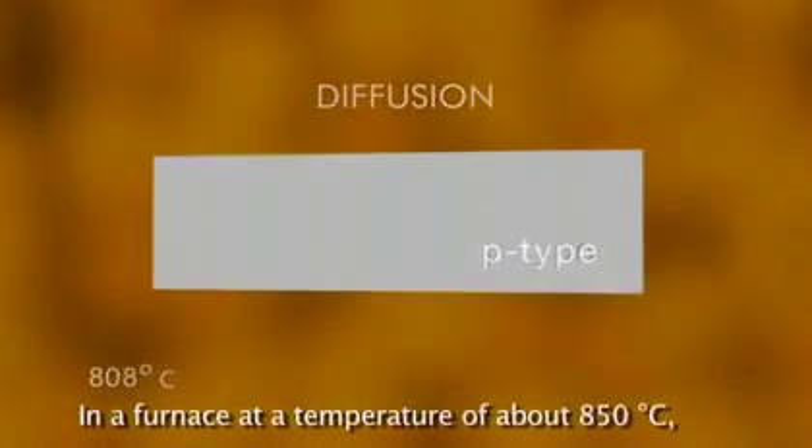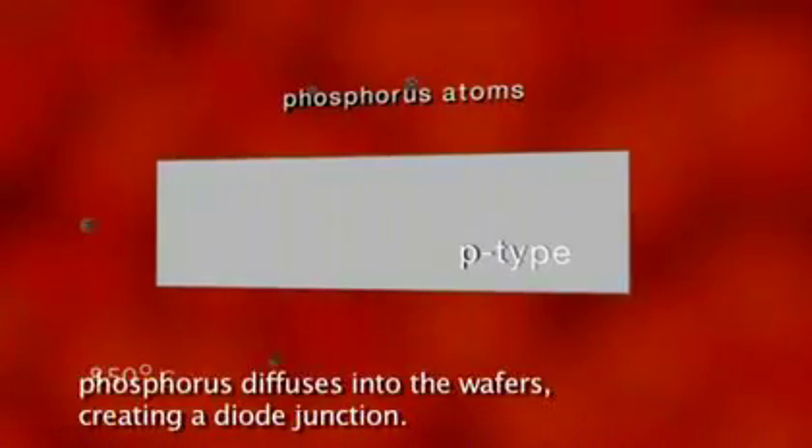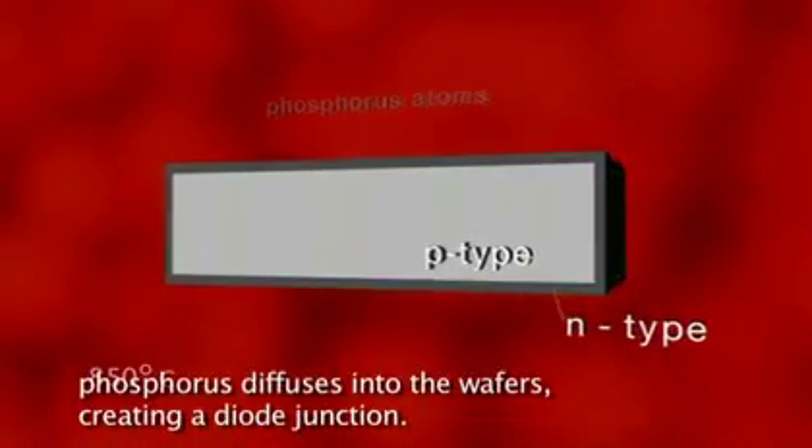In a furnace at a temperature of about 850 degrees centigrade, phosphorus diffuses into the wafers, creating a diode junction.